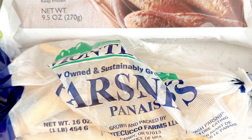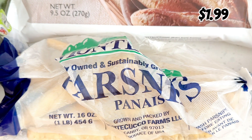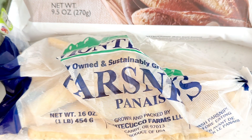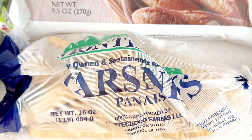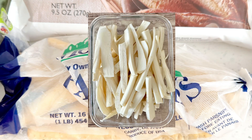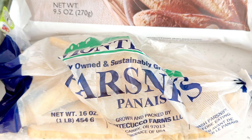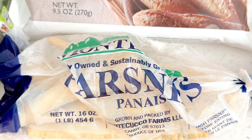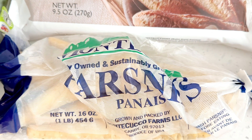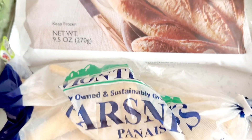Parsnips are back — I'm so excited! Parsnips are seasonal, at least at my Trader Joe's, and they are so yummy. It's like up there with delicata squash — well, maybe not, but they are pretty good. I just peel them, cut them up into sticks so they look like french fries, spray avocado oil on them, add some salt, and roast them. It's so good. It almost has a slightly herbal, almost slightly fennel-like flavor. But it is nutty and earthy and tastes almost like a sweet potato and a carrot. This is a must-try if you haven't had parsnips.